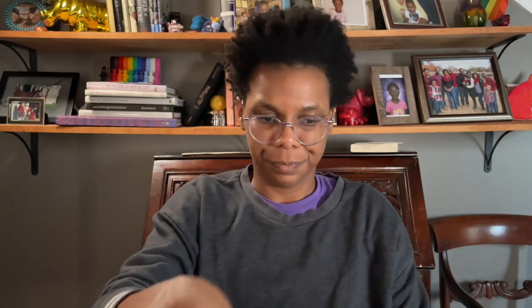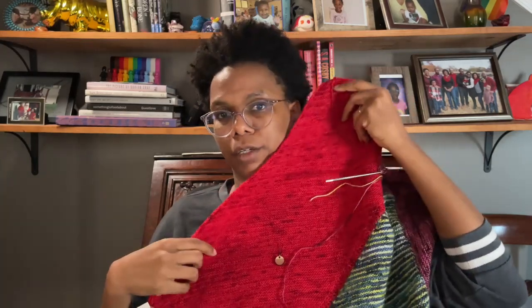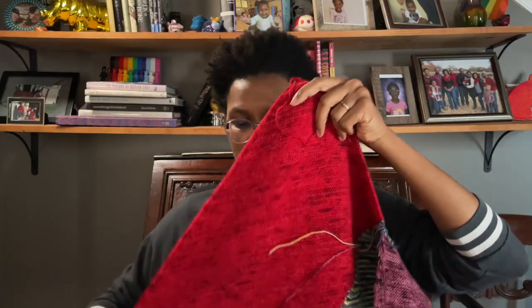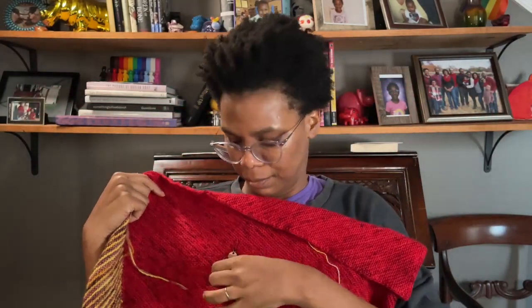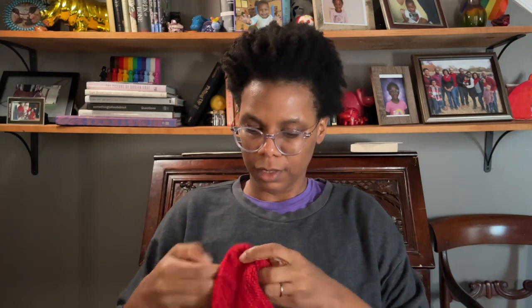I did have a few new cast-ons to show y'all. First thing, as far as my mental state, this is my Vertices Unite by Stephen West. Last time we were here I was on section three, which is a rectangle knit on the bias. It's this bright red color and I was halfway through. You pick up stitches along the side and it comes to a point, so you're knitting it like this — but this shape is firmly a rectangle.